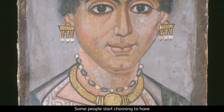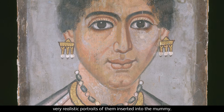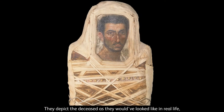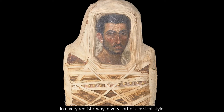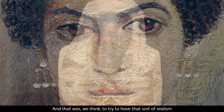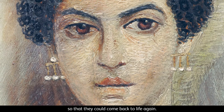Some people start choosing to have very realistic portraits of them inserted into the mummy. They depict the deceased as they would have looked like in real life in a very realistic way, a very classical style. And that was, we think, to try to have that sort of realism so that they could come back to life again.